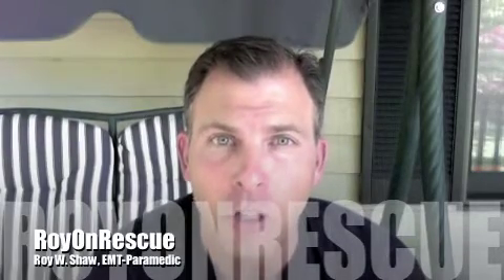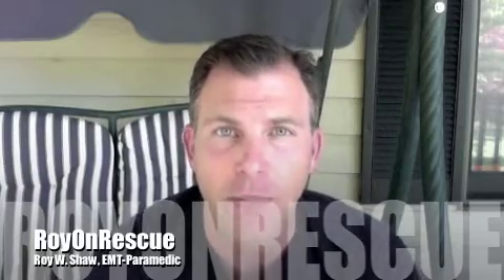I hope this was helpful. Thanks again, and we'll look forward to talking to you next time. This is Roy Shaw with Roy on Rescue. Bye-bye.